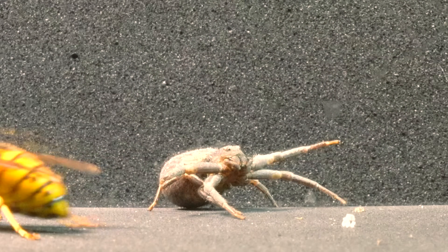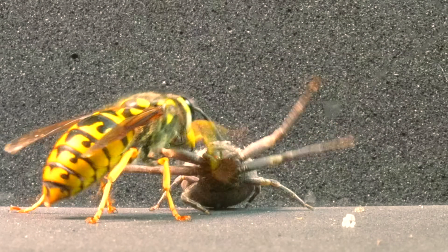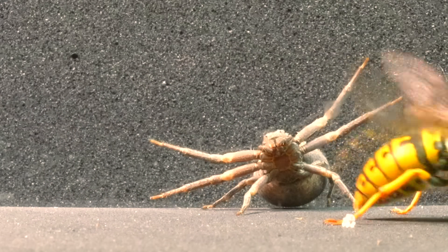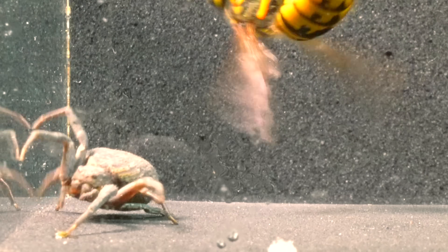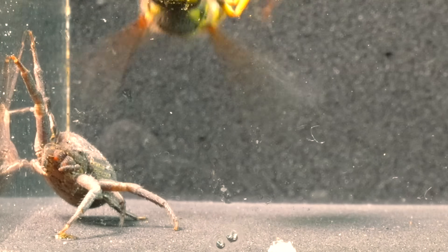We have decided to arrange an encounter between the two to witness firsthand their impressive skills in action, and determine if this ingenious spider possesses the necessary prowess to prey upon one of the most dominant wasps in the natural kingdom.